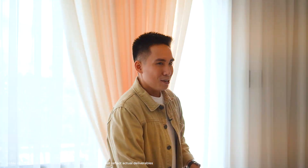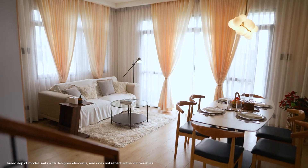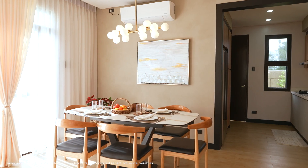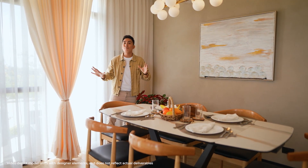Now let's move here to the dining area. Here, you can fit a six-seater table. And you can also put up a family photo or just a beautiful artwork like this to add more style and flavor to the room.